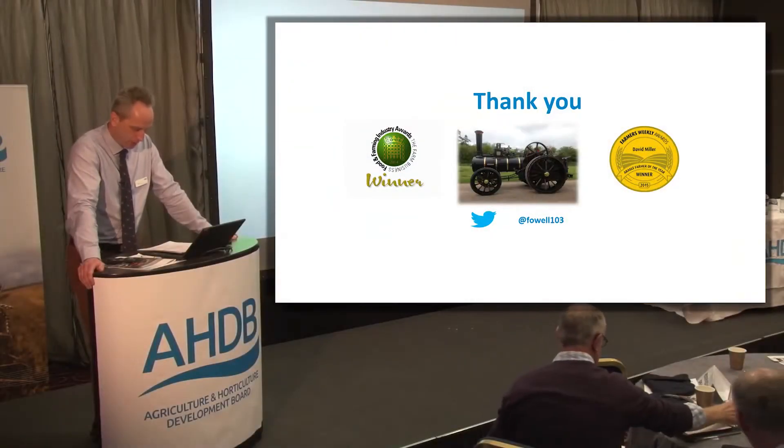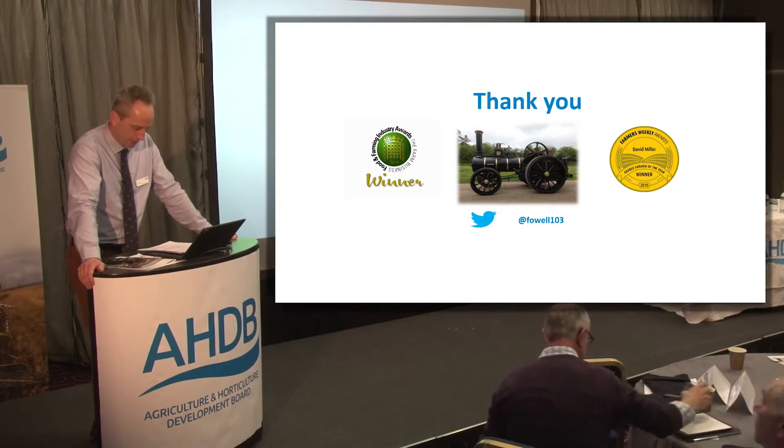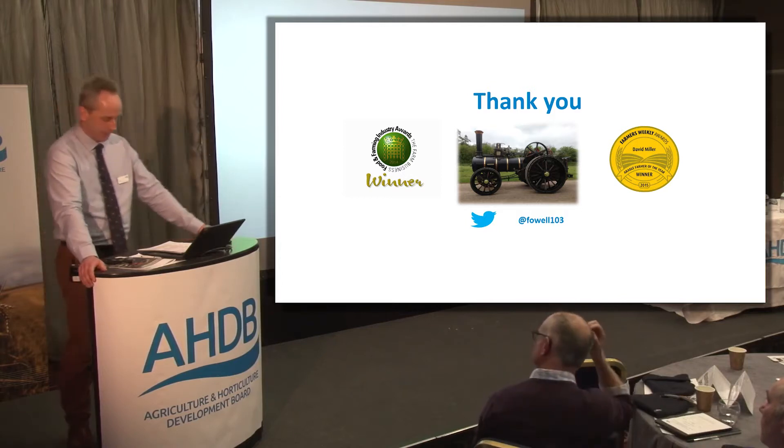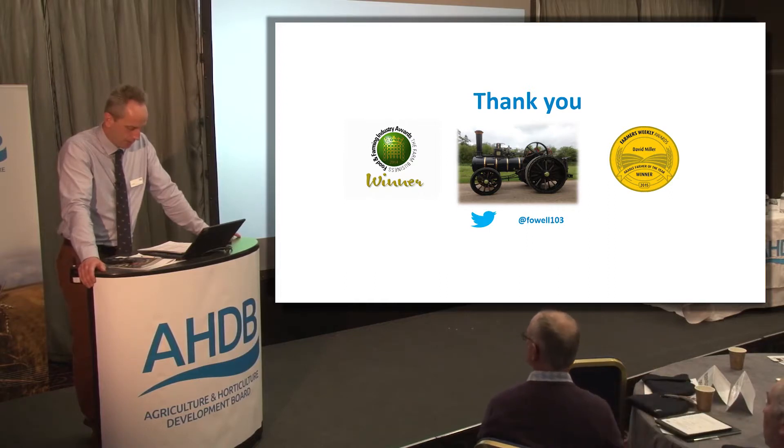To round this session off, we've got John Pawsey. John will be known to many of you as a leading light in arable organic production. He's a fourth generation farmer from Suffolk. John sits on a number of organic bodies and was also one of the finalists in this year's Farmers Weekly Arable Farmer of the Year awards.